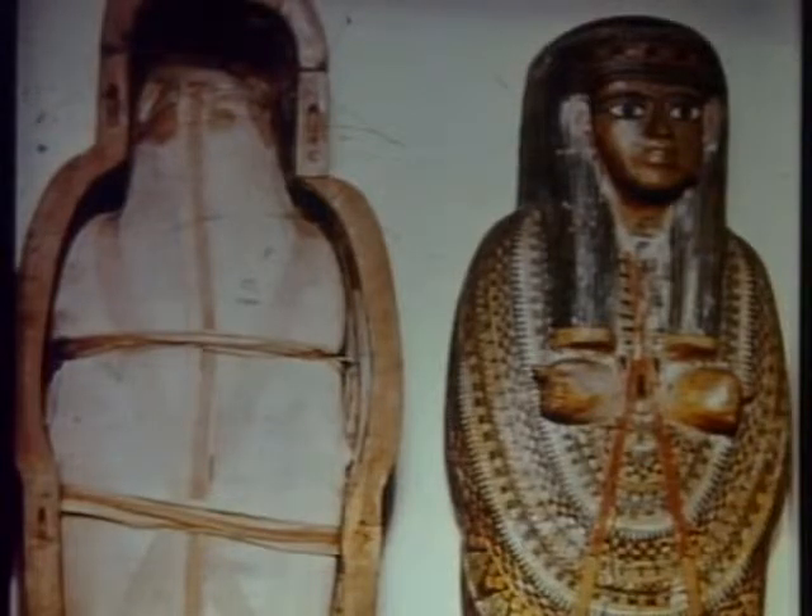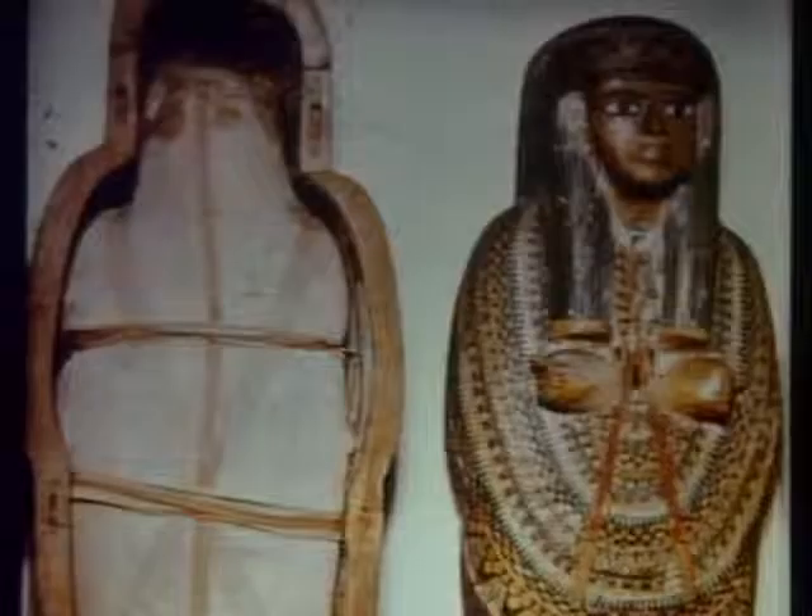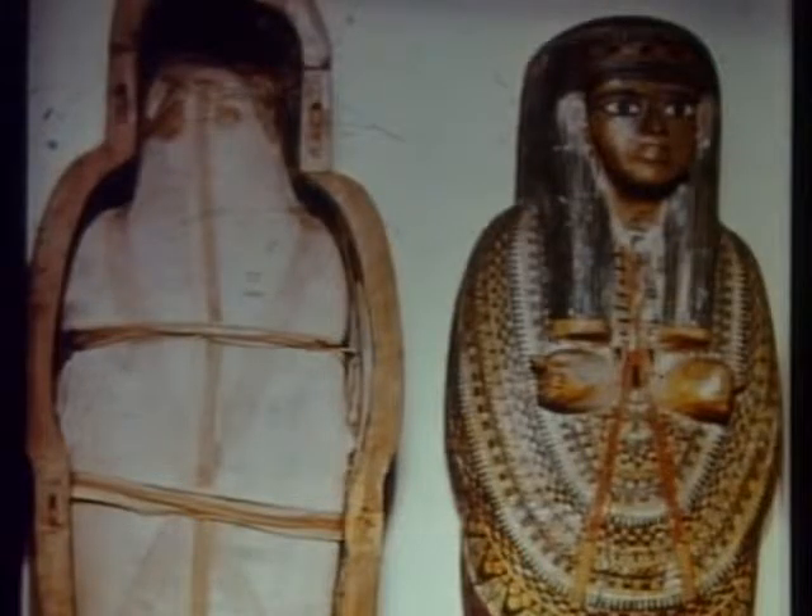The body was embalmed in cloth wrappings and placed in the inner carved and decorated wooden mummy case, which was in turn enclosed in an outer case also of wood. A high standard of workmanship was achieved, though today there could be suggestions of over-packaging and criticism from consumer organizations.